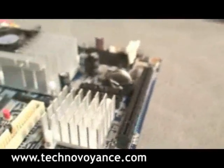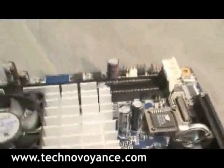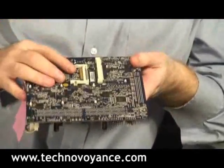We've got four Serial ATA ports. Back here we've got a mini PCI slot and a compact flash slot.